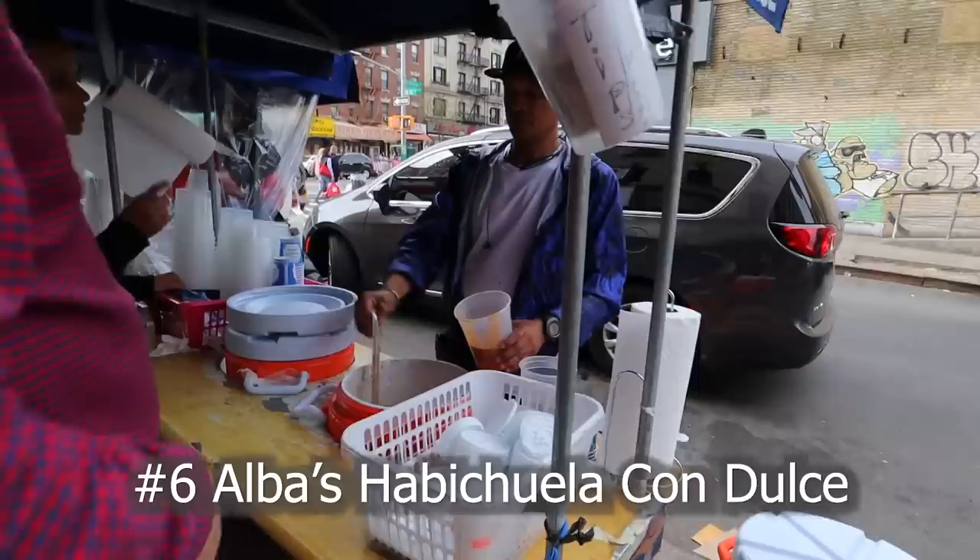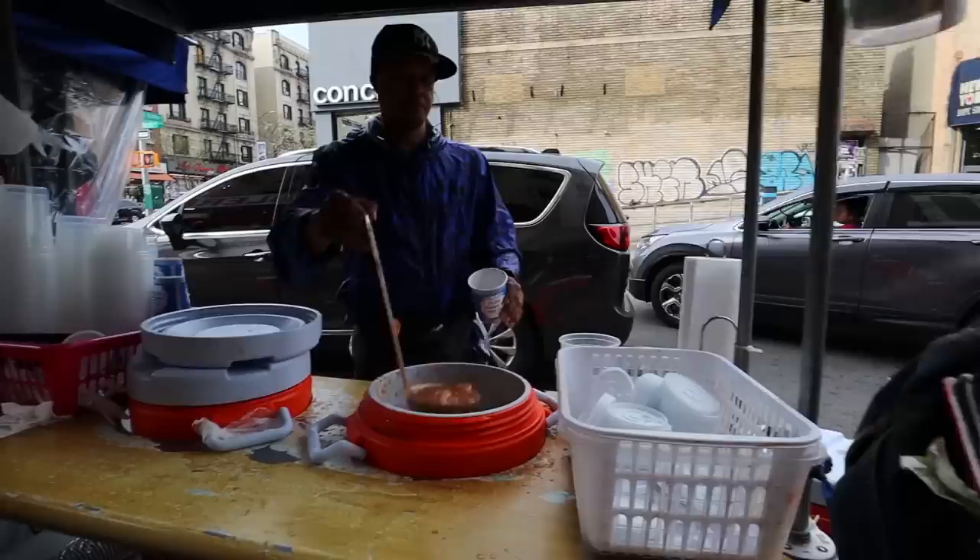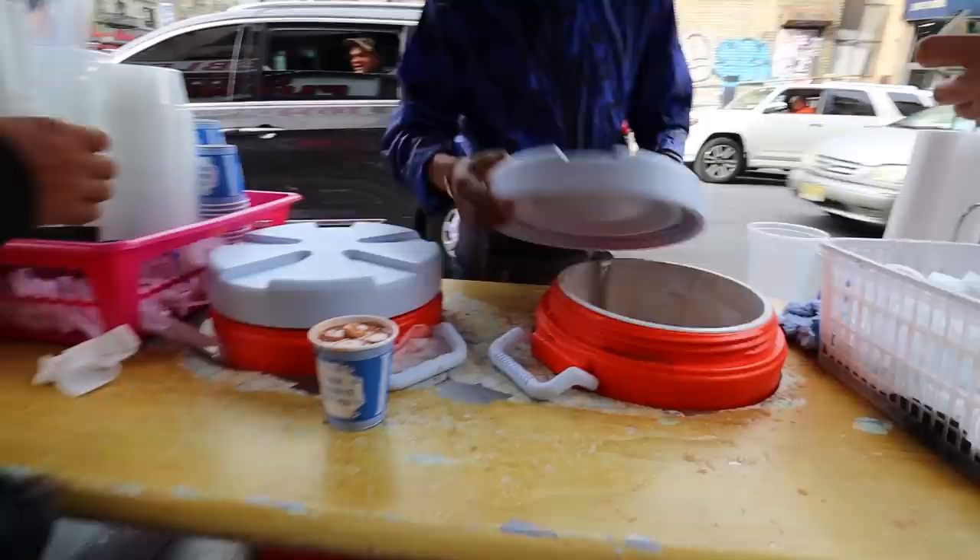Now we're going for some dessert. Yeah, we're going to a Dominican bakery so you can try a little bit of the sweetness of our island. This is where you get your habichuela con dulce, which is sweet red beans. This lady is famous, so as you can see there's always a line here because it's really good.